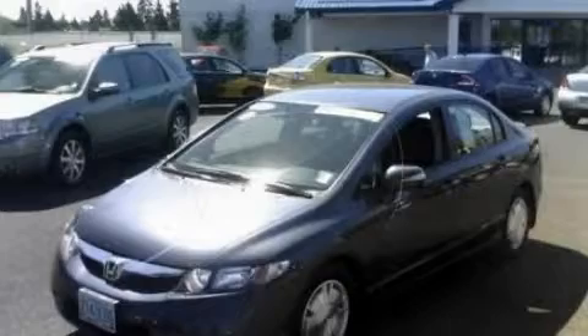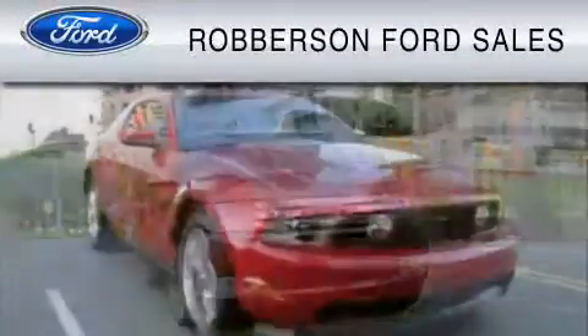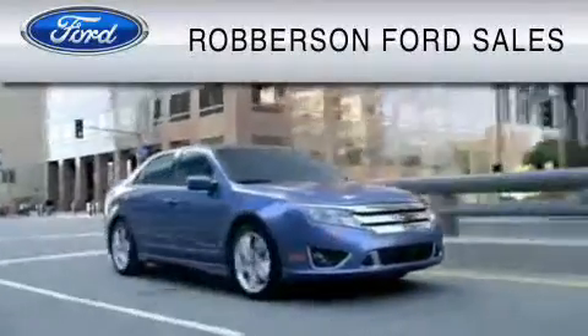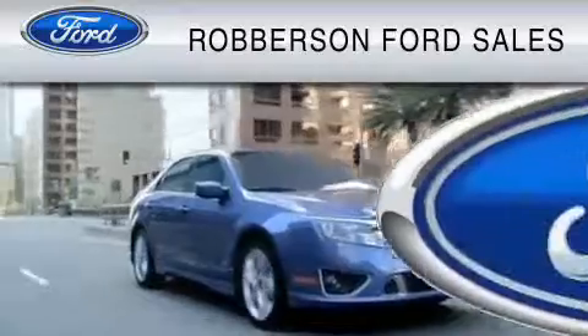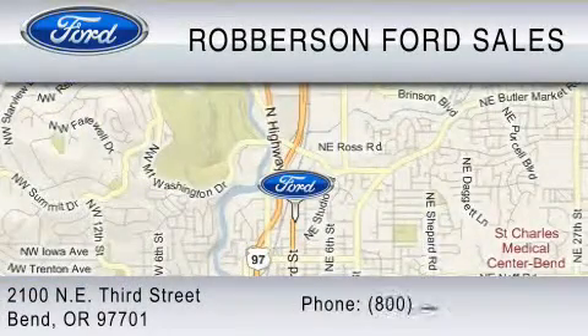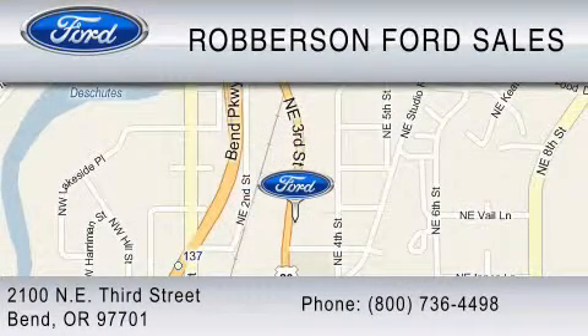Please call today to reserve this vehicle for a test drive. Roberson Ford Lincoln Mercury is dedicated to do everything possible to ensure the experience you have selecting your vehicle is as pleasant as possible. We are located at 2100 Northeast 3rd Street in Bend, or contact us at 800-736-4498.